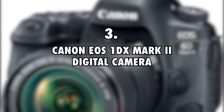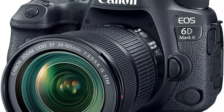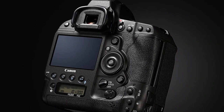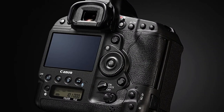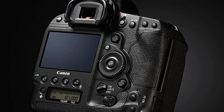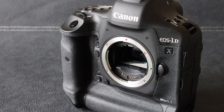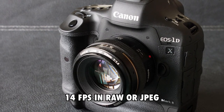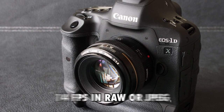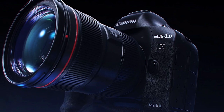Canon EOS 1DX Mark II Digital Camera, $5,000. Sean James ups his game when it comes to camera gear. Seeing as oftentimes he goes on trips that involve capturing high-speed, high-resolution photographs of wildlife, he needs a camera well-equipped for the job. He uses a Canon EOS 1DX Mark II Digital Camera worth well over $5,000. It is extremely fast, delivering 14 FPS in RAW or JPEG, and 16 FPS in Live View. It also captures videos in 4K definition.